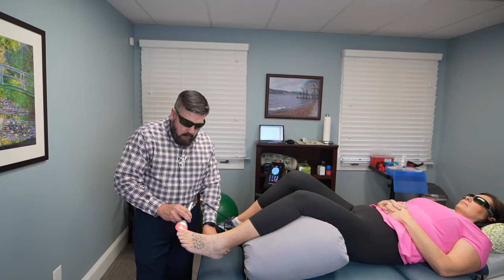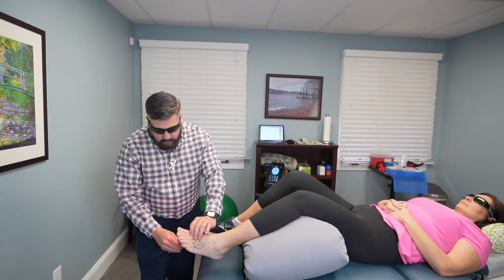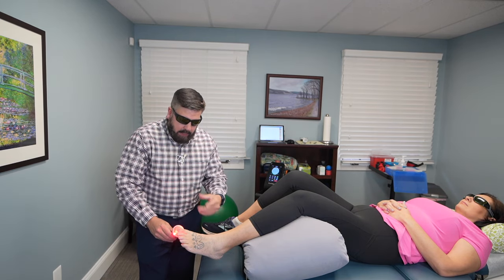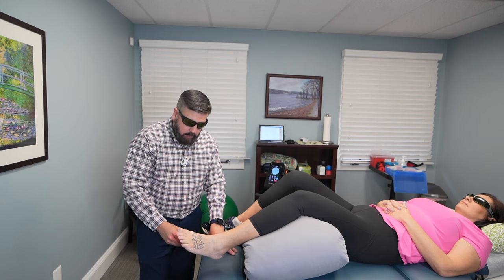And then we're going to work the bottom side too. We're going to work from this area of the foot and then go up to the toe. By working in all different directions, it helps you get deeper into the joint and help to provide pain relief.